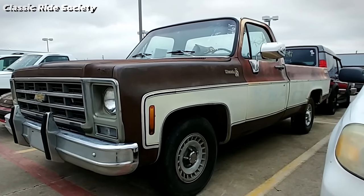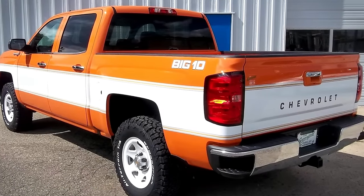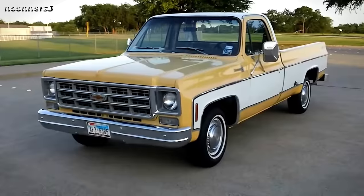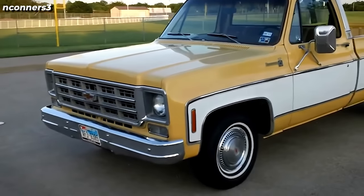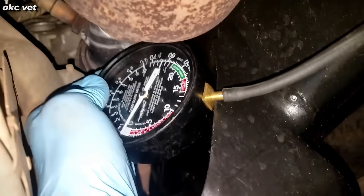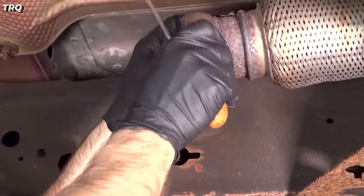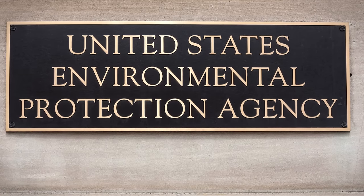Introduced in 1975, the Chevrolet Big Ten emerged as a distinctive offering in the pickup truck segment. Marketed as a heavy-duty, two-wheel-drive, half-ton model, it was positioned to provide enhanced load-carrying capacity compared to the standard C-10 half-tons. Its standout feature was the absence of the newly mandated catalytic converter,